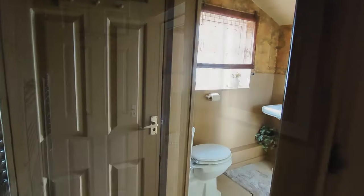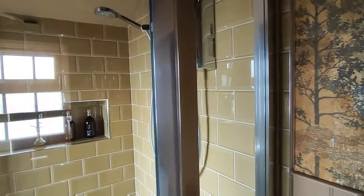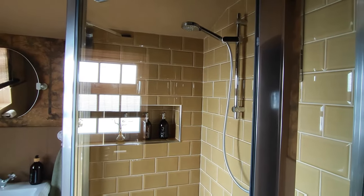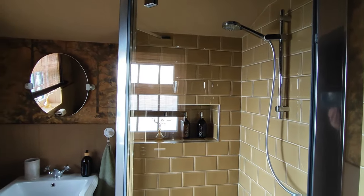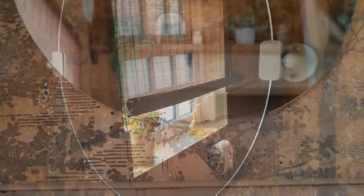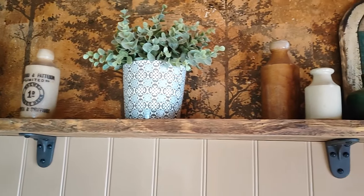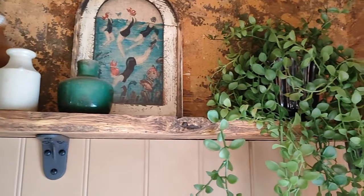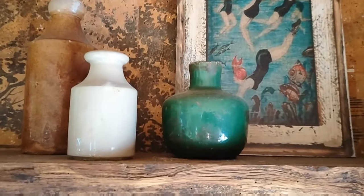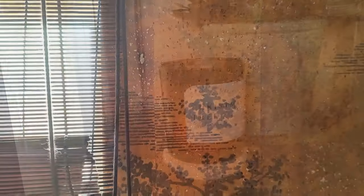So now let's head into the bathroom, which is also on the ground floor. Small but perfectly formed. The wallpaper is actually original 1970s bamboo Japanese wallpaper. It's amazing.